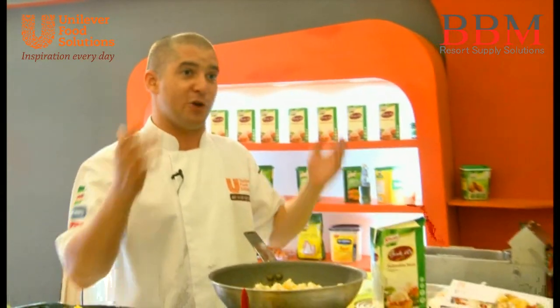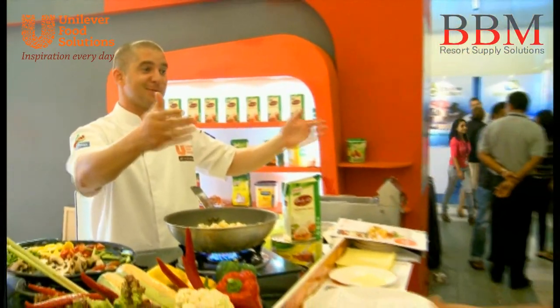We've got some guys around and I'm pretty much ready to serve. Are you guys ready to eat? Cool.